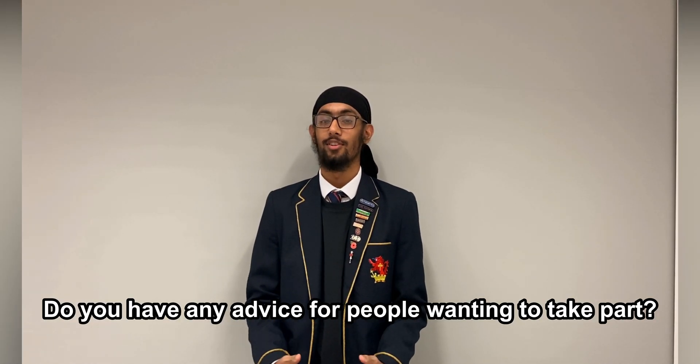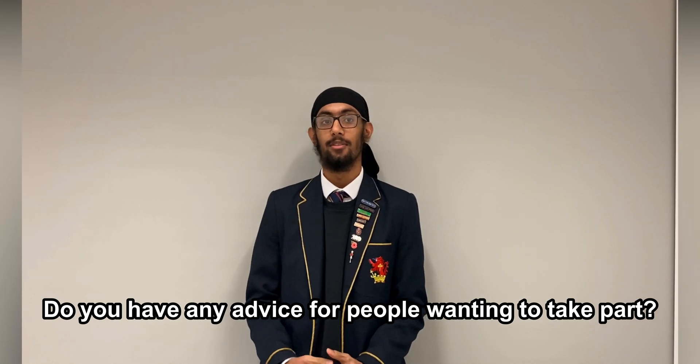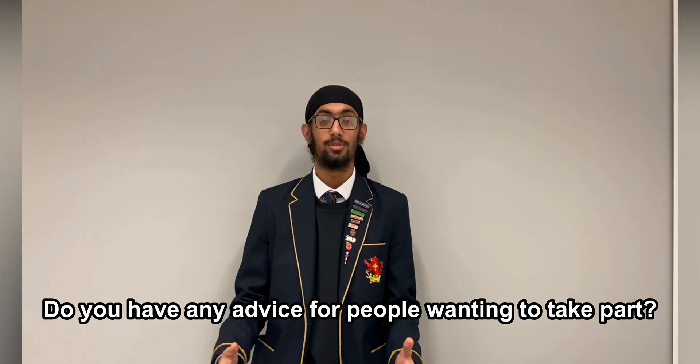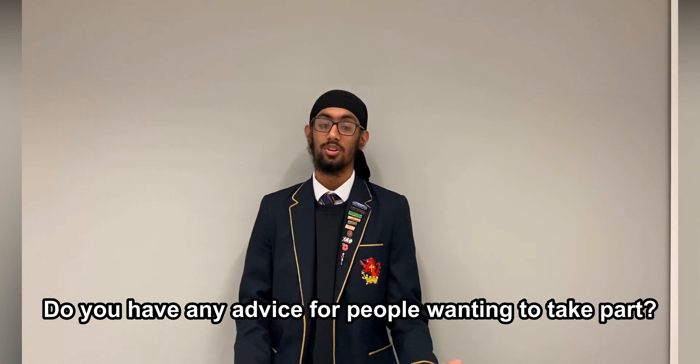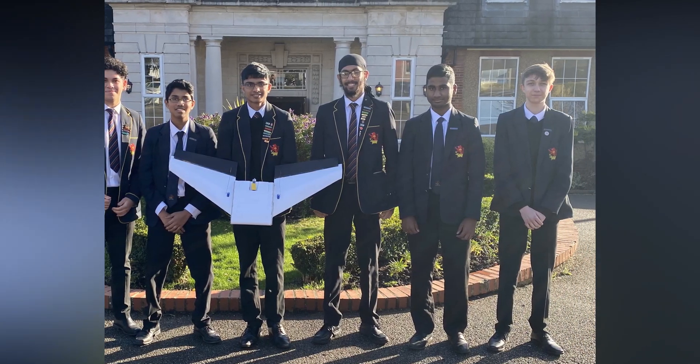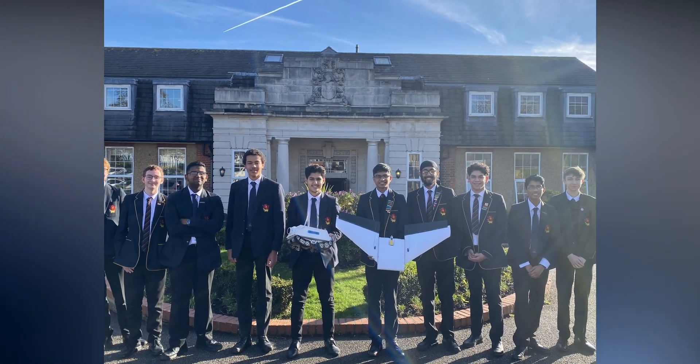If you are thinking about getting involved, I would strongly recommend it — just get involved, get hands-on, and listen to all the advice the mentors and teachers give, and you will have a very enjoyable experience. Overall, it was an amazing experience for all of us. Thank you for watching and hopefully we've inspired you to get involved.